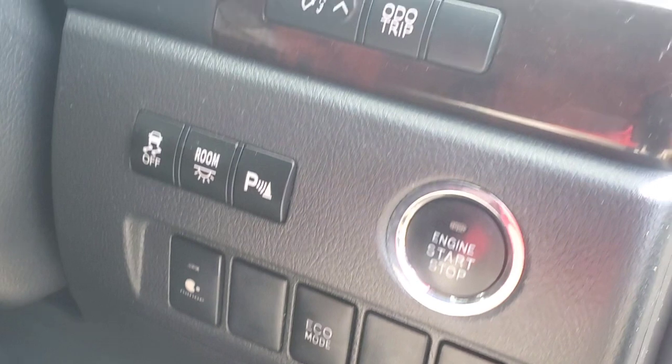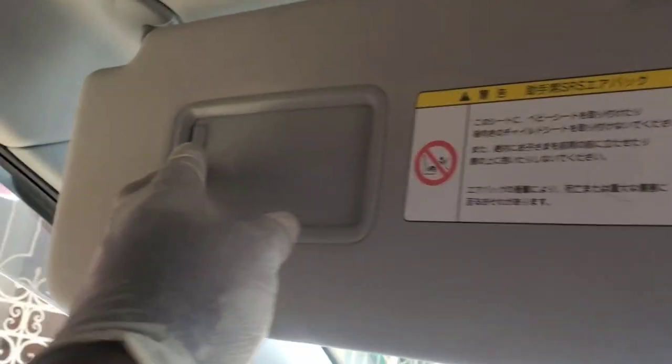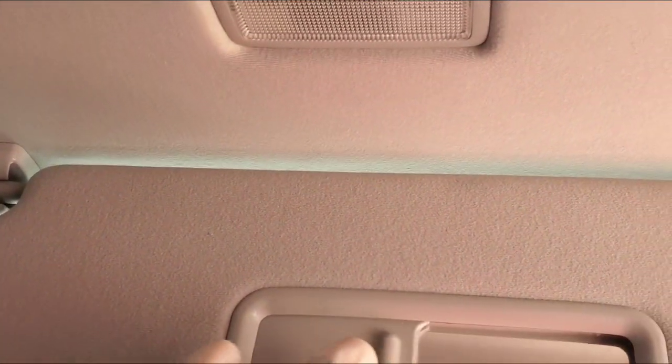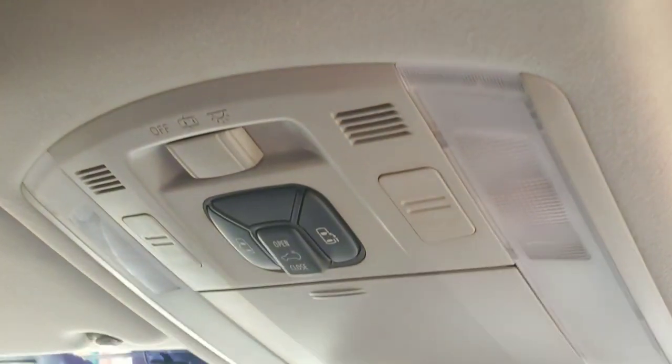For example, in the higher-tier model, this compartment is an actual cooler for drinks, but in this model it is just a storage area. The front seats in higher-tier Vellfires are button-operated for reclining and leg support, while this is manually reclined and has no leg support. Both visors are equipped with mirrors and lights to facilitate putting on makeup. Both the driver and front passenger have a hand support and access to a manual moonroof, with the side door control buttons placed in front.